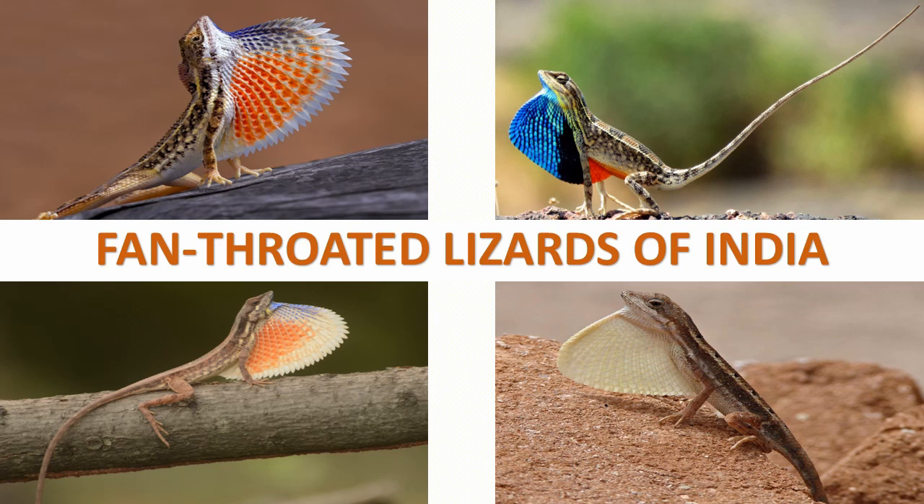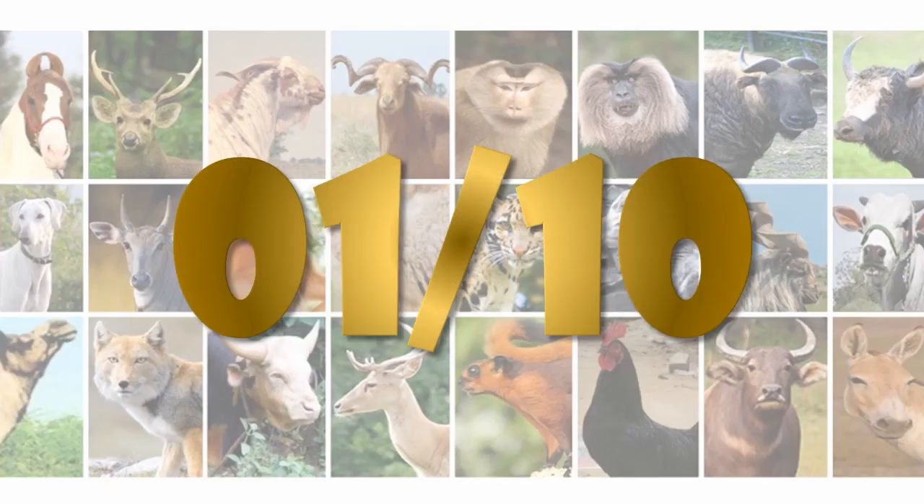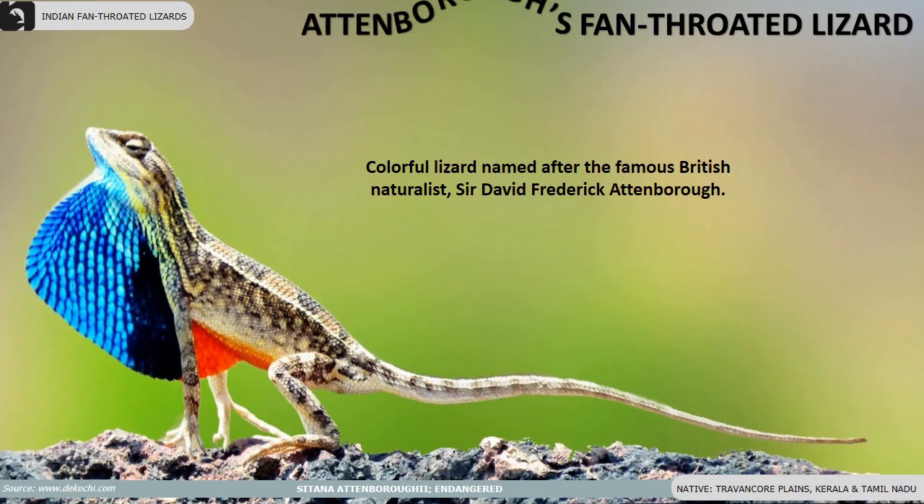In India there are 10 colorful species of fan-throated lizards. Attenborough's fan-throated lizard is a colorful endangered species named after the famous British naturalist Sir David Frederick Attenborough.